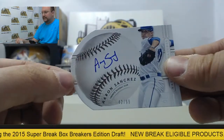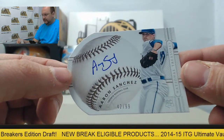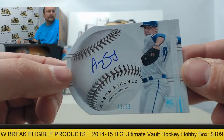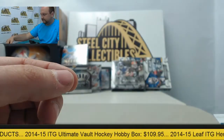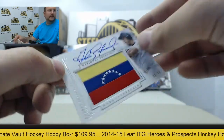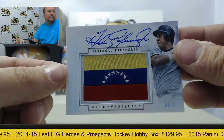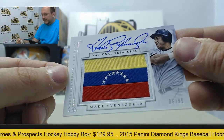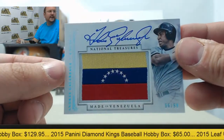Next card, Aaron Sanchez autograph, number 42 of 99. Next up, Andres Galarraga autograph with the Venezuela flag patch, and that's numbered 6 of 99.